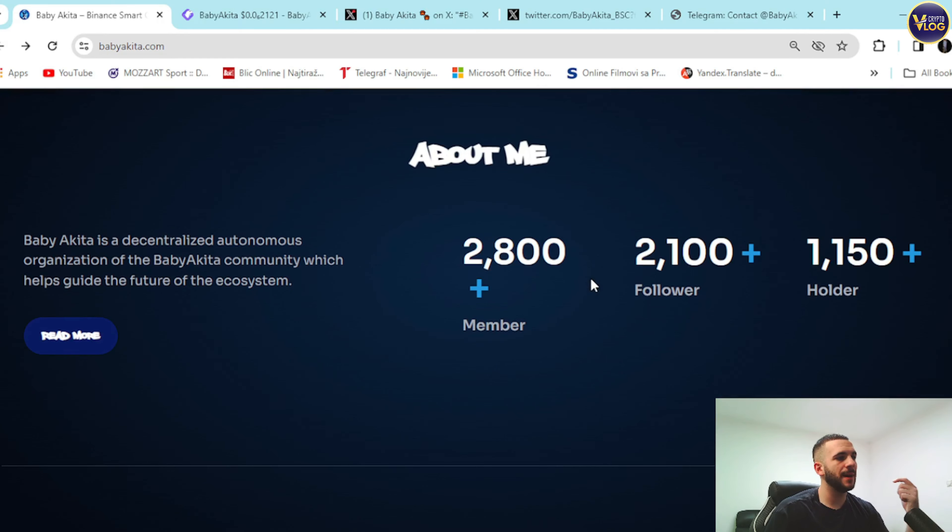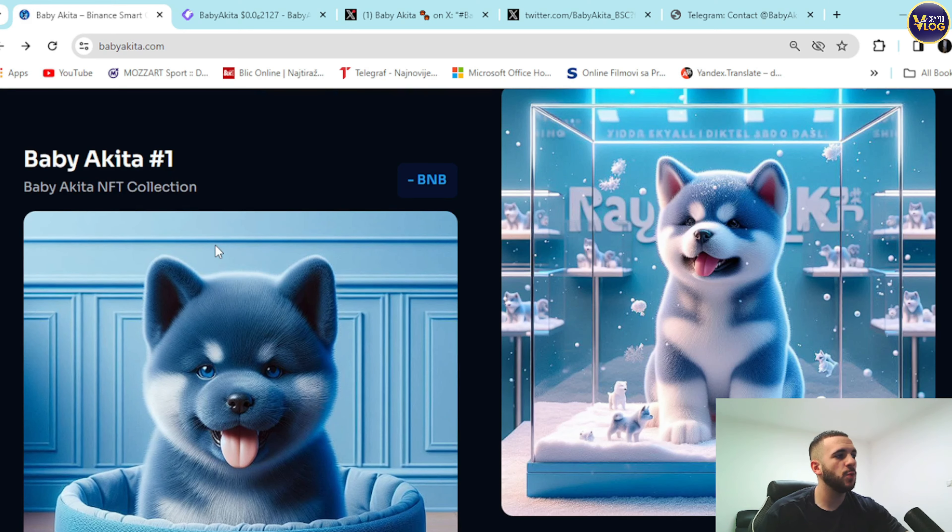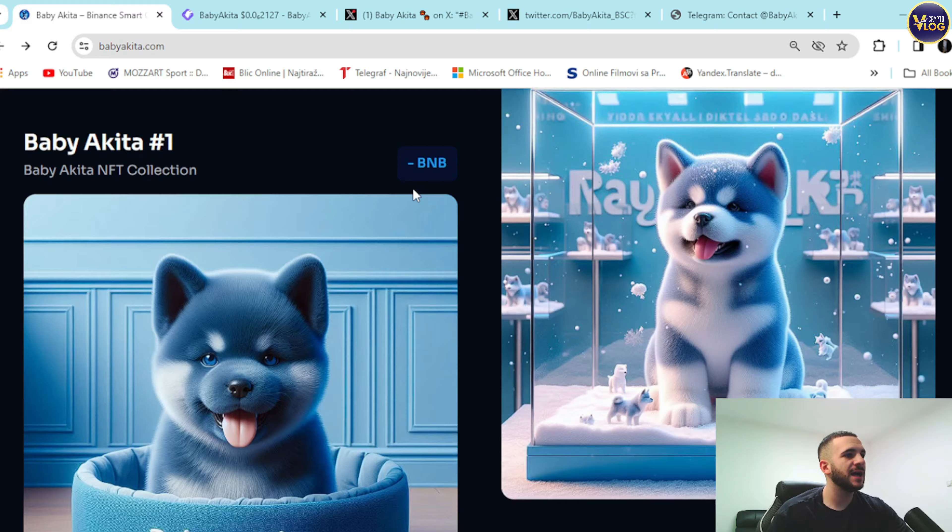Down below you can see the About section. Baby Akita is the centralized autonomous organization of the Baby Akita community, which helps guide the future of the ecosystem. Right here you can see 2,800 members, 2,100 followers, and 1,100 holders — that's an amazing community for such a young project. Below that there's also an NFT collection: Baby Akita NFT Collection.